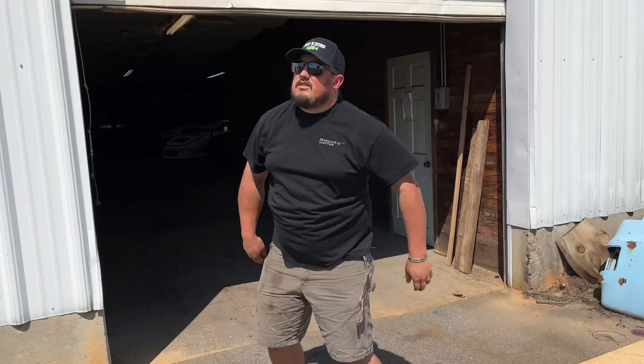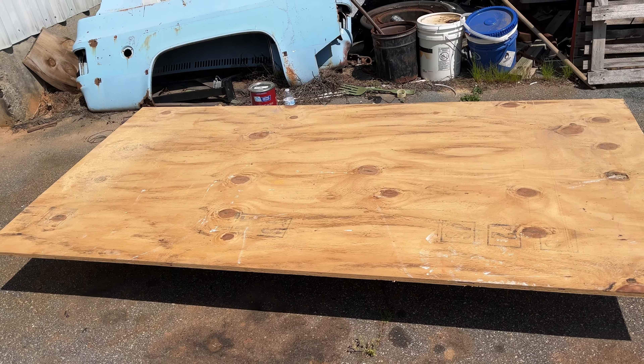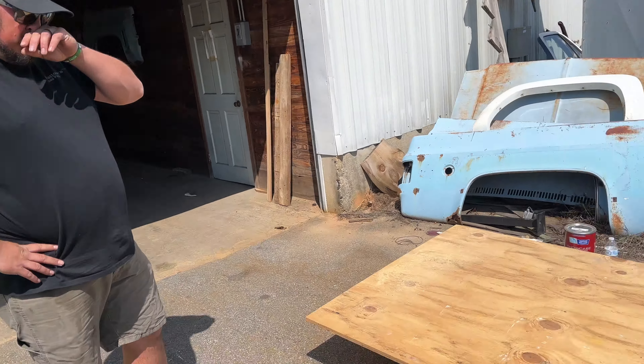Seth, is this board capable of holding seven grizzly men? Yeah, I think so. I think it'll do its job.